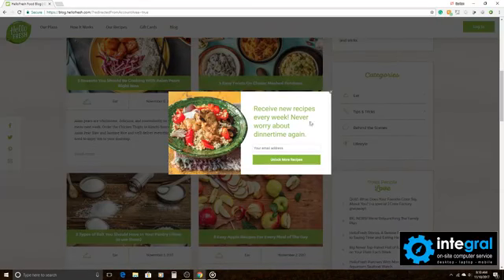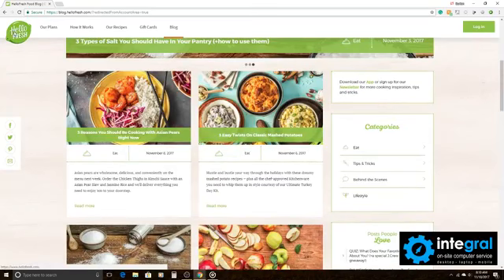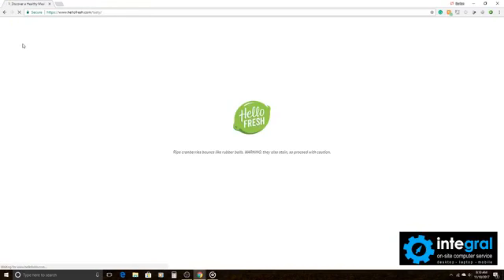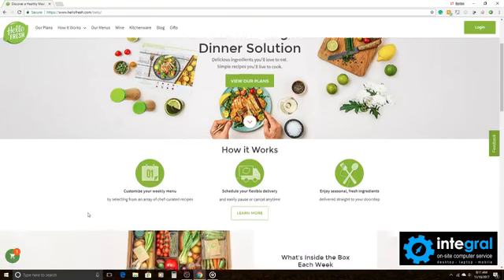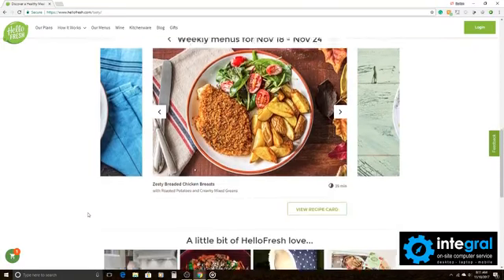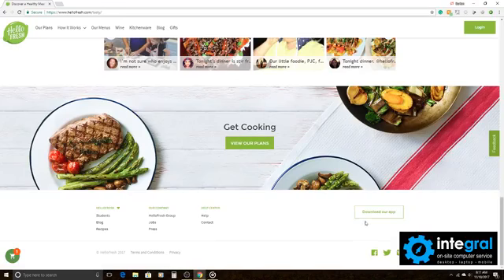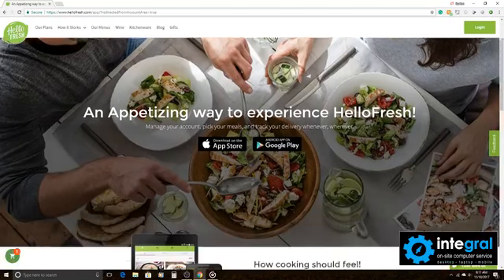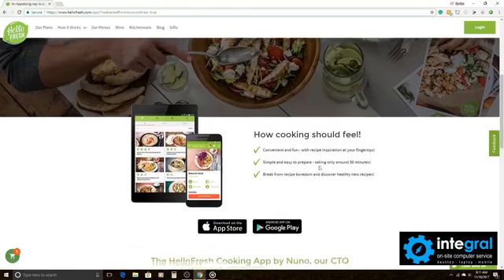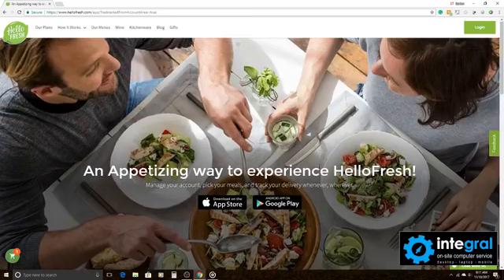Check out HelloFresh — it's a great service for those who don't have time to prepare healthy meals. You can get meals shipped directly to you with fresh ingredients and avoid all that fast food, which is bad for you. You can also download the app, available for both Android and Apple devices, so get the app, sign up for the site, and enjoy fresh and healthy meals for you and your family.